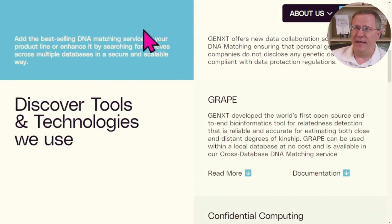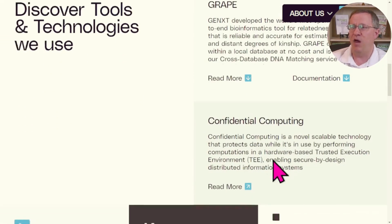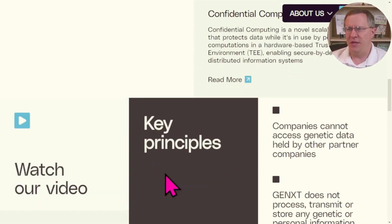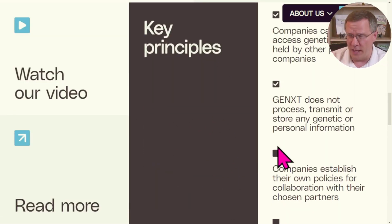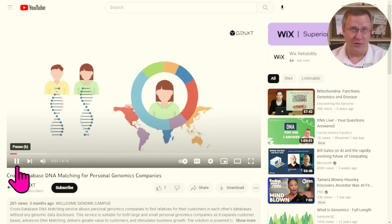This is their website, genxt.network. As you scroll down, they tell you a little bit about it — that it allows you to add DNA matching service data, collaboration, computer networking across the web, confidential computing. Lots of key things, but from this I really couldn't tell what it was they were selling or providing. So I watched their video.